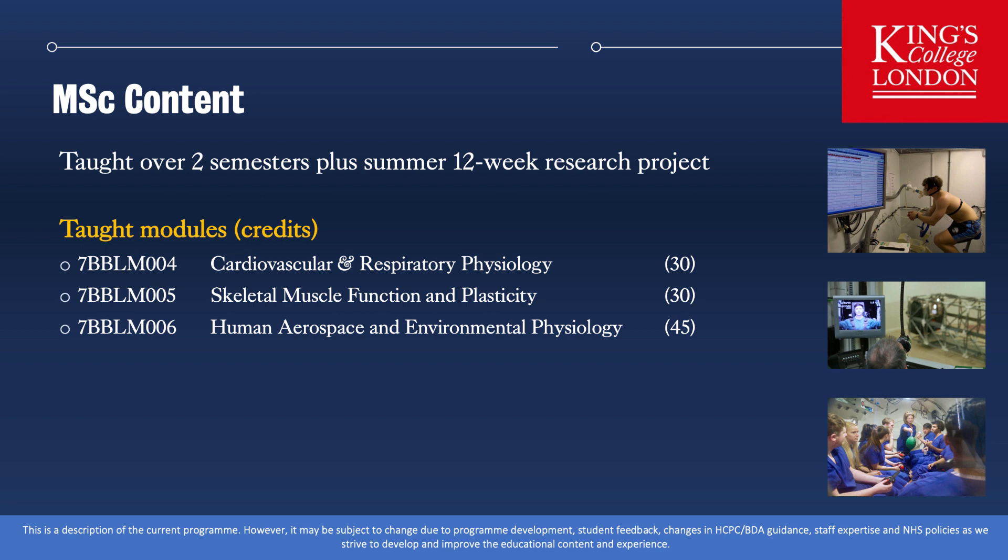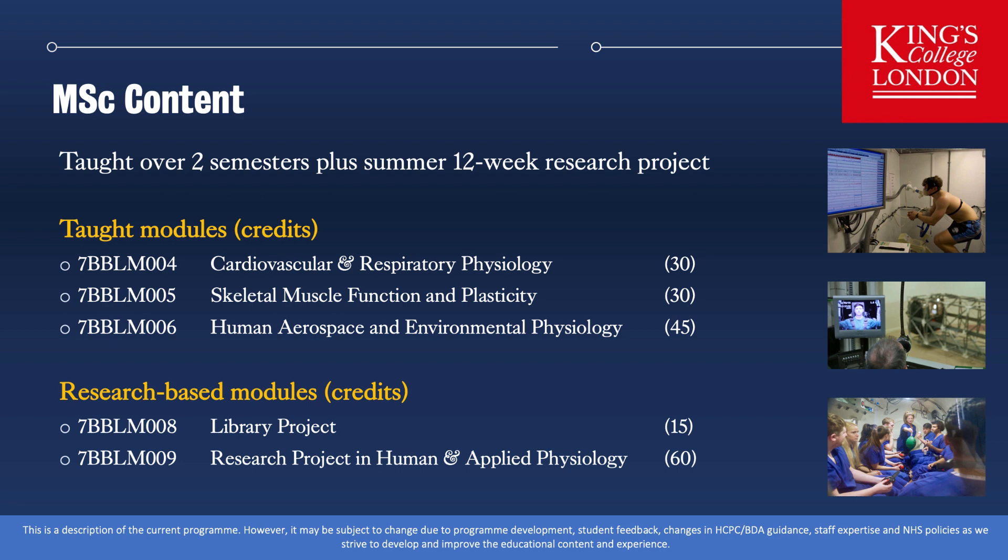The three compulsory core taught modules are Cardiovascular and Respiratory Physiology, Skeletal Muscle Function and Plasticity, and Human Aerospace and Environmental Physiology, holding credits of 30, 30 and 45 respectively. These taught components consist of lectures, seminars, workshops, tutorials and practical sessions. For the cardiovascular and skeletal modules you will attend a weekly practical, while for Human Aerospace and Environmental Physiology we run a series of three to four-day group projects. The research-based modules include a library project — a 15-credit module where you write an essay on a physiological topic of your choice — and a 60-credit research project in which you work in a laboratory of an expert in a field of your choosing, based on a list of projects made available around October-November.